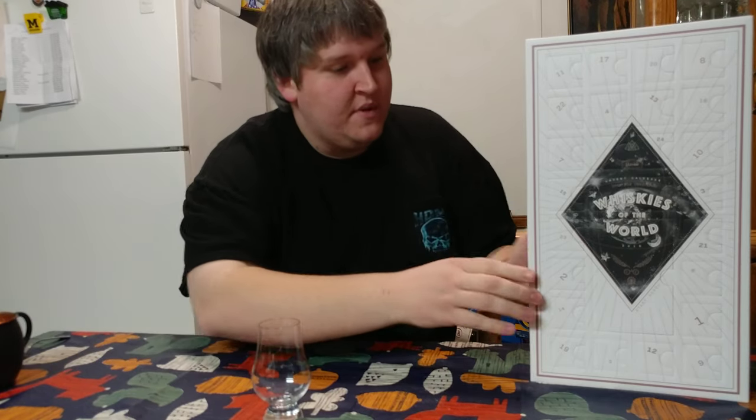Welcome back to the channel. I'm Patrick and today we're going to see what we have for day one of the Flaviar Whiskies of the World Advent Calendar 2019 edition. Let's have a look.